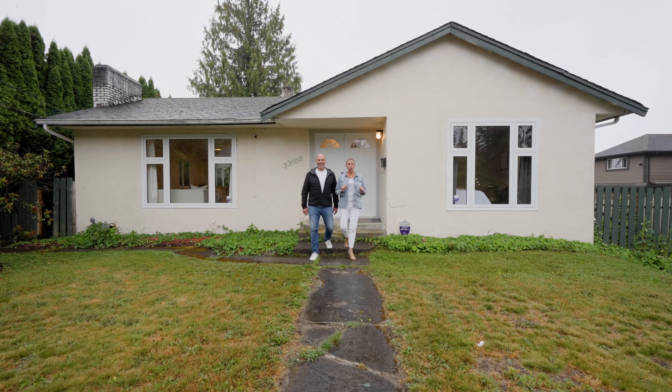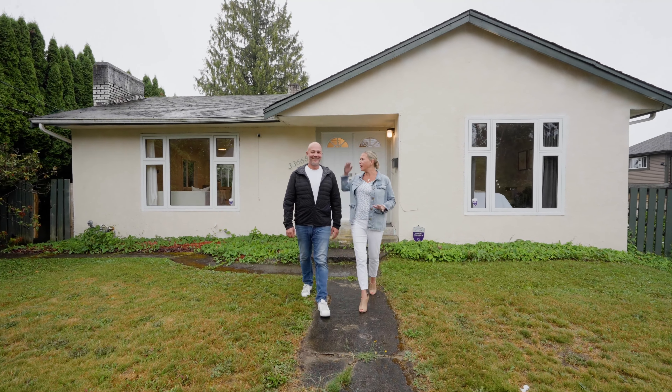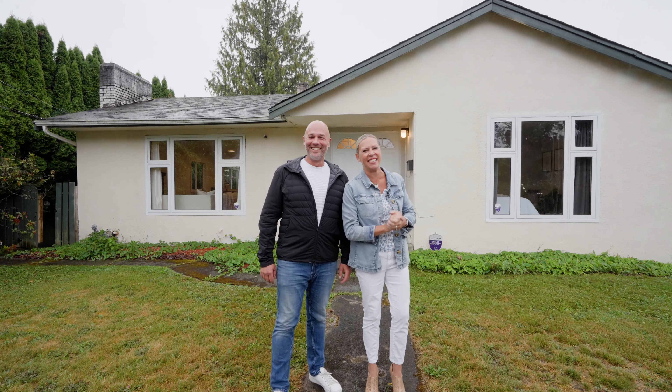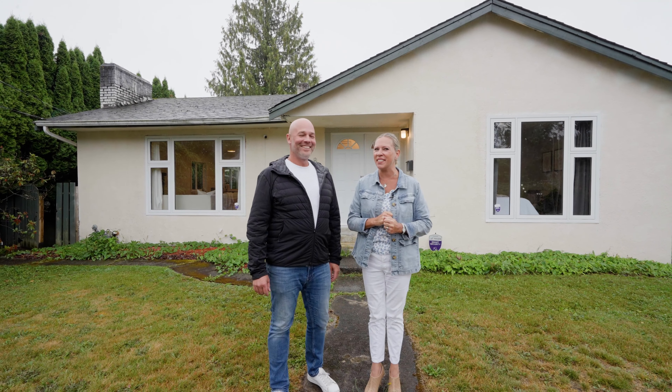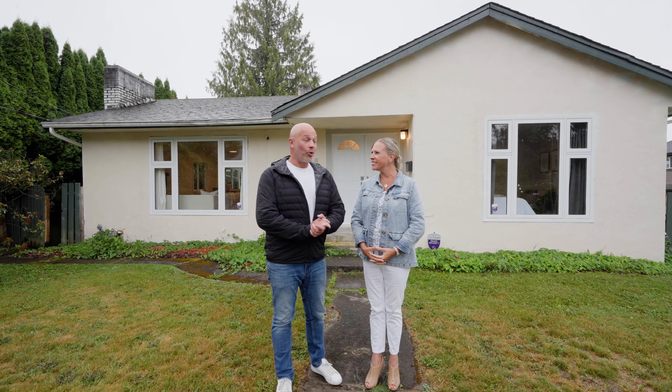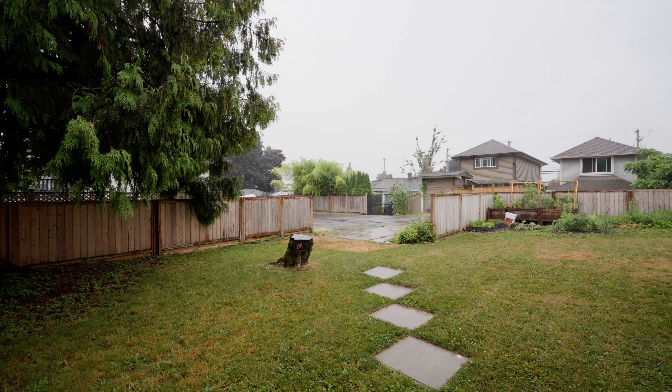Well, probably not the best day to have forgotten our umbrellas, but that's okay — it's not going to ruin his hair! We're sitting here today in Mission, excited to show you guys our new listing. It's at a great central location, right next to Heritage Park. It's a great corner lot with lane access in the back.